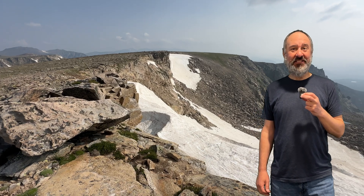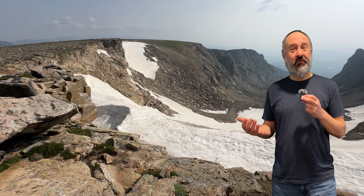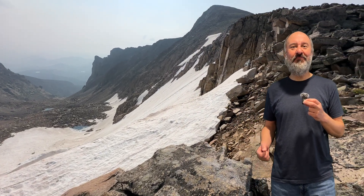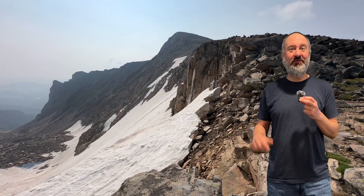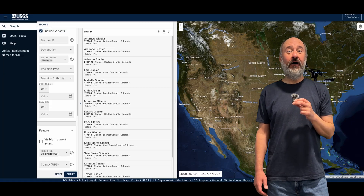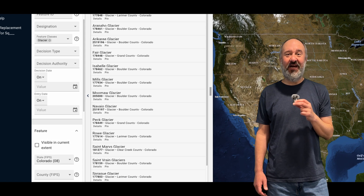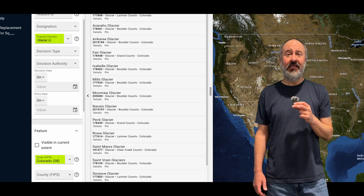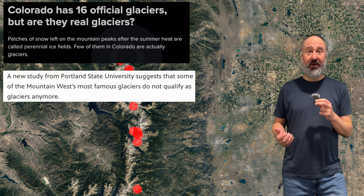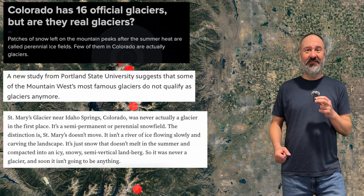Now that we know exactly what a glacier is and where they are located in Colorado, how can there be any confusion as to exactly how many there are? And why do I keep referring to 16 named glaciers? The USGS is a federal agency that maintains the official database of geographical features in the United States. That database classifies exactly 16 glaciers in Colorado. But I learned pretty quickly Colorado doesn't really have 16 glaciers.